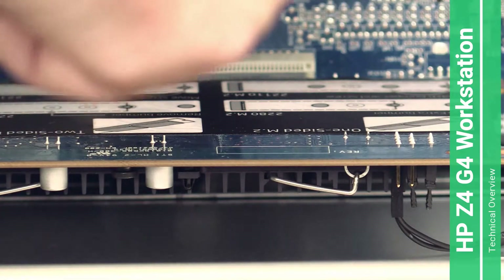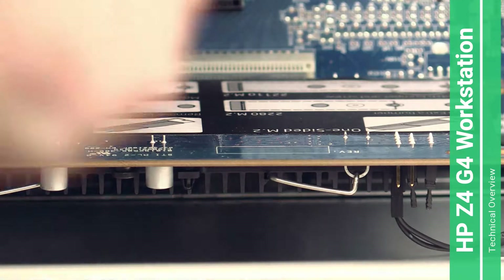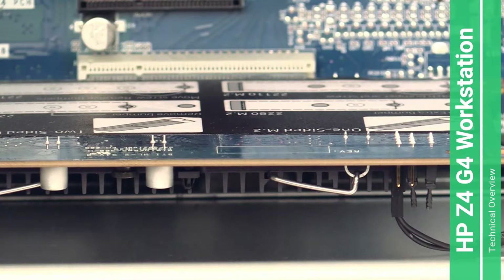Down here you see an expansion board. This expansion board contains the M.2 NVMe SSD for this computer, which is the boot drive — it has a size of 512 gigabytes. There are no additional M.2 NVMe slots on the motherboard itself, which I think is strange.